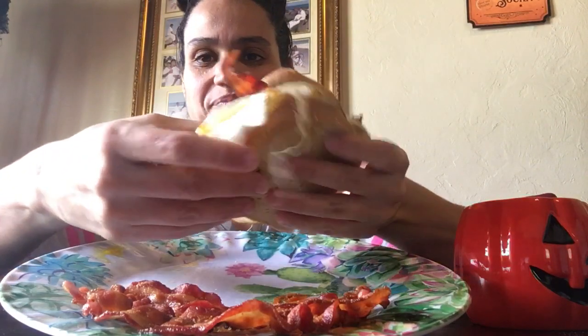I lifted up the plate a little bit so you guys can see the sandwich. Let me give you a close-up — look at that, oh so yummy!